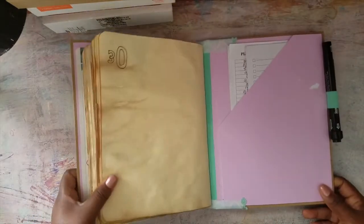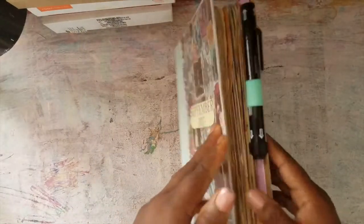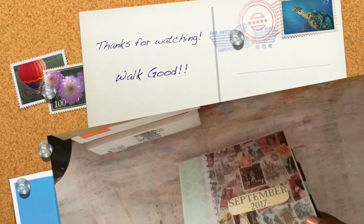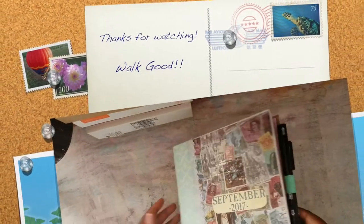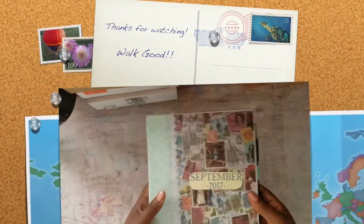I was writing on scraps of paper all the time and I was like, why are you doing this? It's getting that alligator mouth which I don't really like, but I do have those smash book elastic things that you can wrap around it, so I'm going to do that.